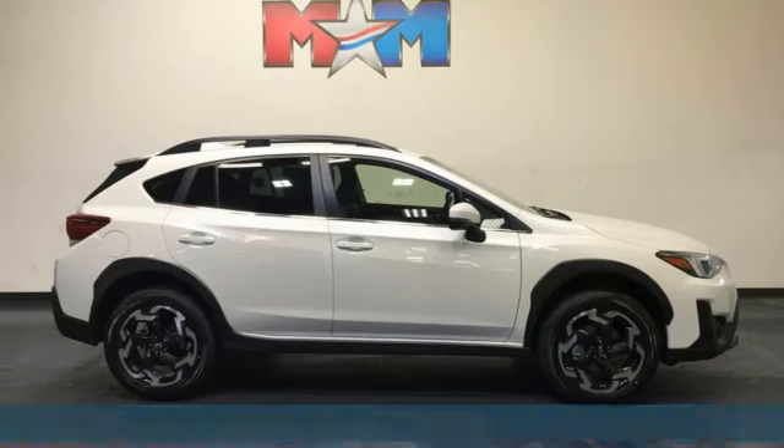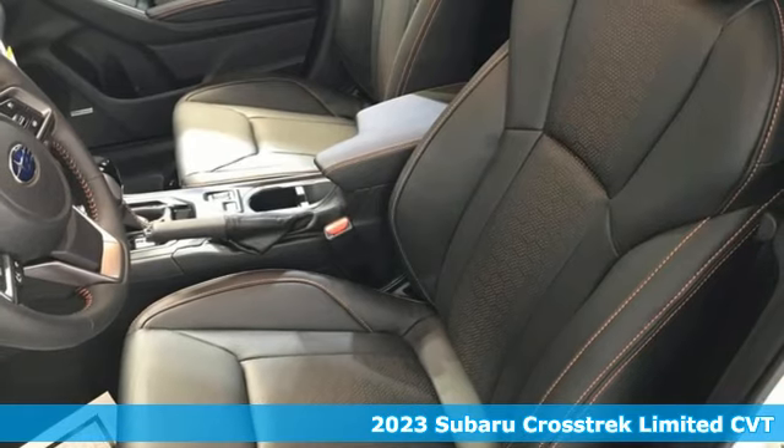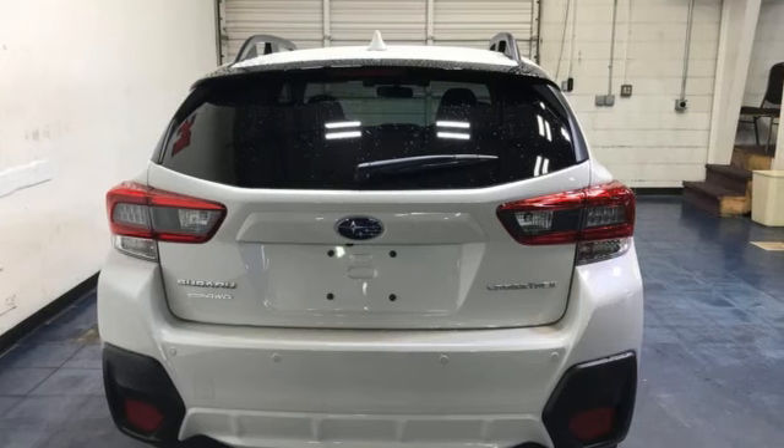Here's a new 2023 Subaru Crosstrak. Open up to open roads and endless possibilities in the Crosstrak. It boasts an impressive list of features like these.